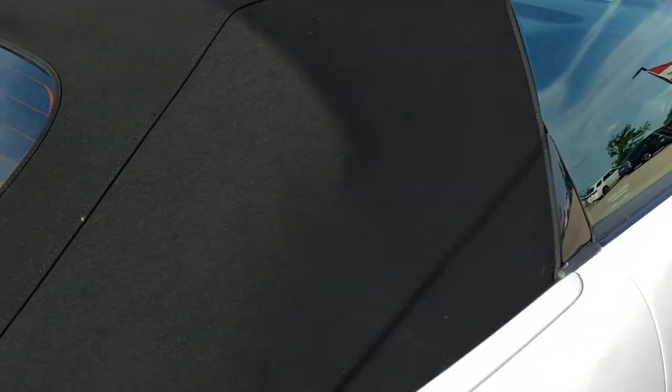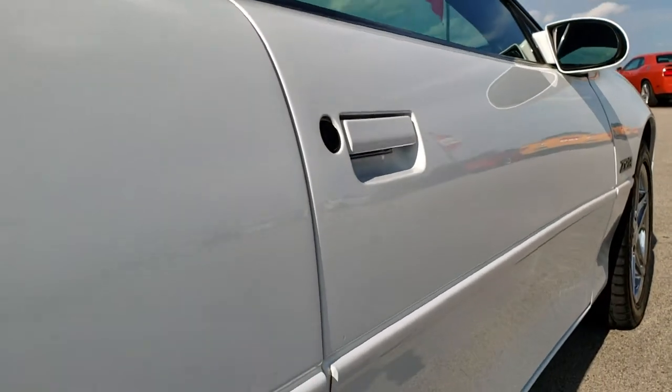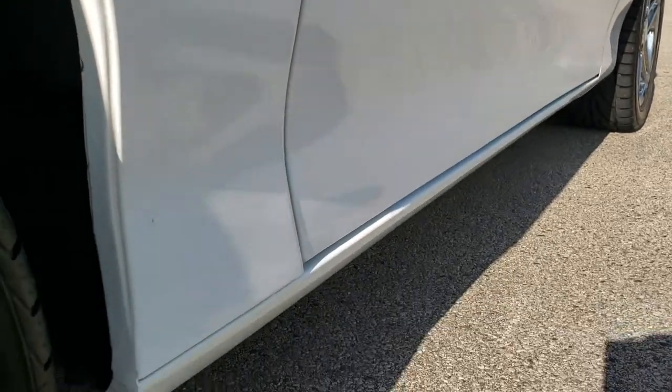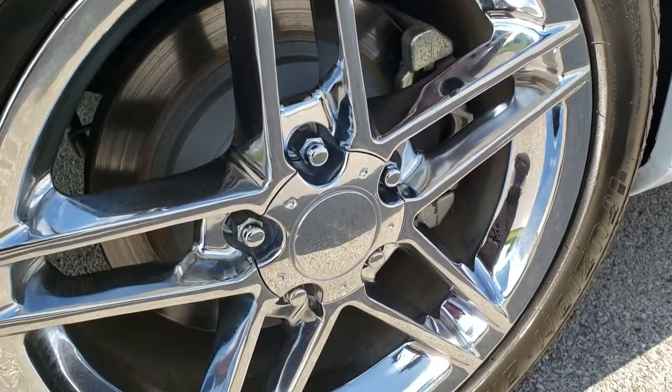Look how nice that soft top is — no rips or tears on that. And that's why we offer the Summit Auto Fast Pass option in the upper right-hand part of your screen: a link right to our website where you can apply for financing, get pre-approved, see a payment quote, and even appraise a trade-in from the comfort of your own home.